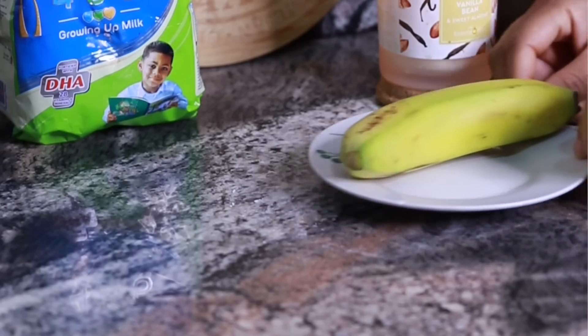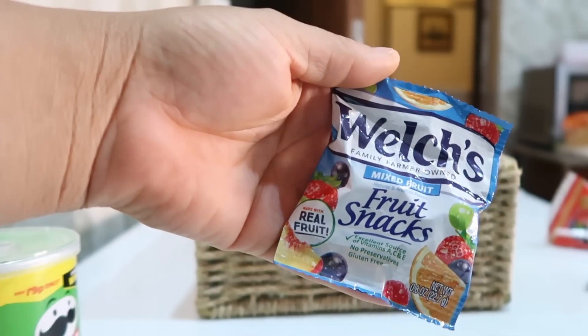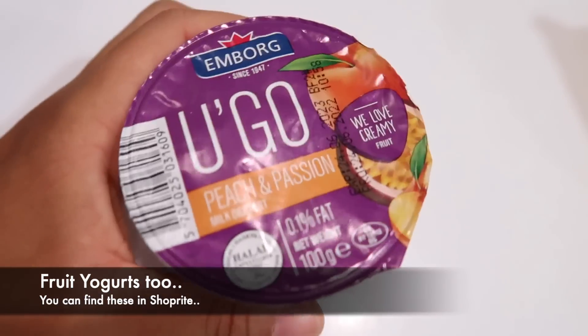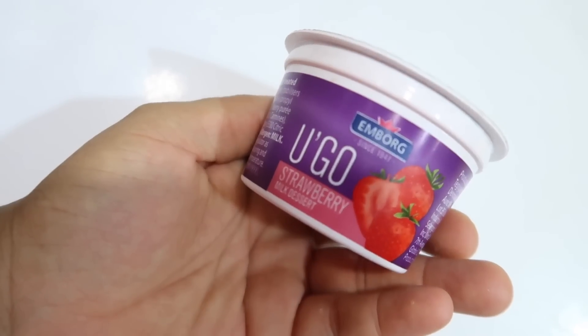Sometimes I give her Welch's gummies, which are also fortified with vitamin C and other vitamins — not just plain sweet gummies. So it's either gummies or fruit like grapes, apple, or banana depending on what I have that day. I also throw in something fun like a cookie, a pack of biscuits, potato chips, or Pringles for her to nibble on aside her actual school lunch — always one of biscuits, cookies, munchies, or Pringles.